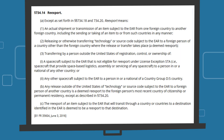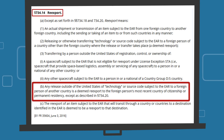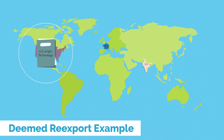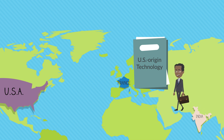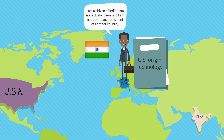There are deemed re-exports too. Section 734.14 of the EAR defines a deemed re-export as the release in a foreign country of technology or source code subject to the EAR to a foreign person of another country. For example, if U.S. origin technology is exported to France and a national from India will be hired to work at the French facility, then the French company might need to apply for a deemed re-export license to release the technology to the Indian national. The same license review process occurs, including the determination of the individual's most recently obtained citizenship or permanent residency.